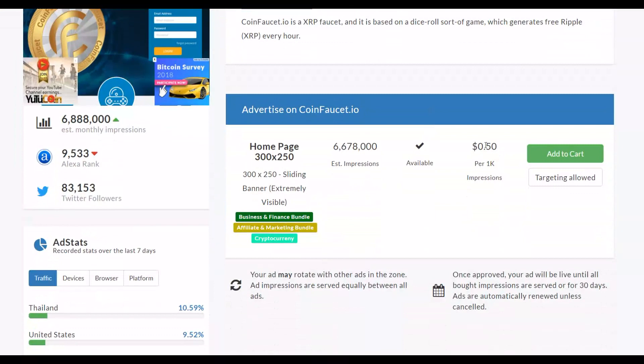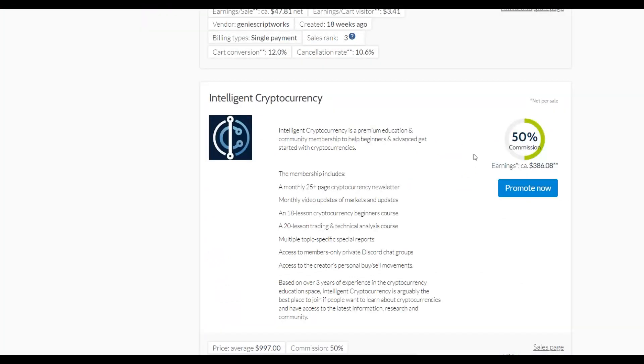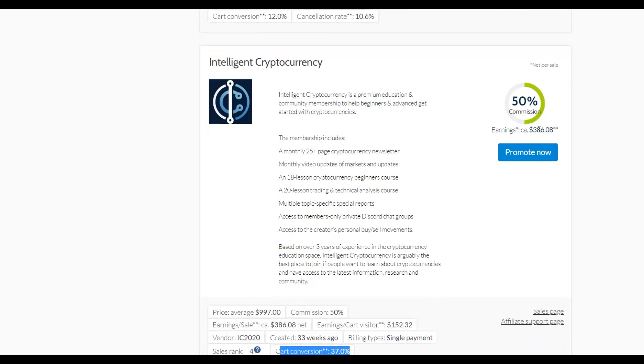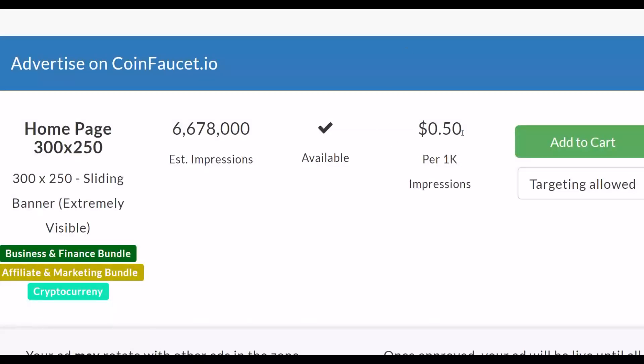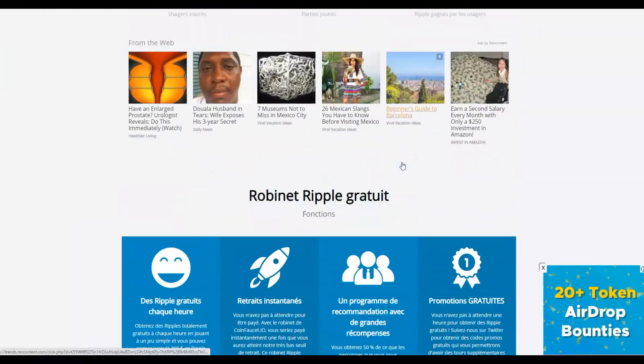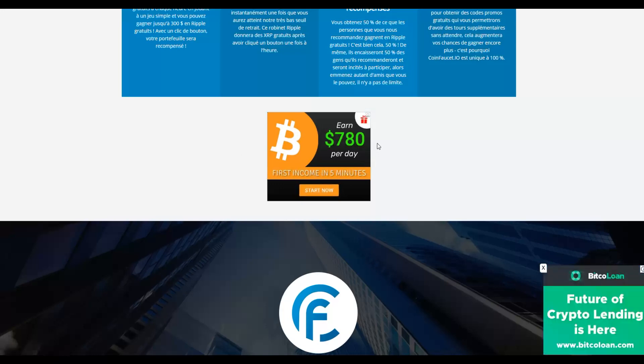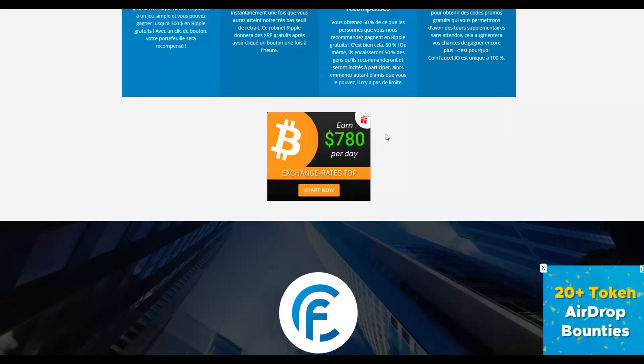You'll pay only 50 cents for 1,000 impressions on this website. You need only one sale to make up to $300 plus, and you can earn up to $386 per sale promoting this affiliate offer. So you're getting 1,000 impressions for only 50 cents. Many examples on the site show affiliates already promoting Bitcoin offers here because this site gets a lot of traffic.